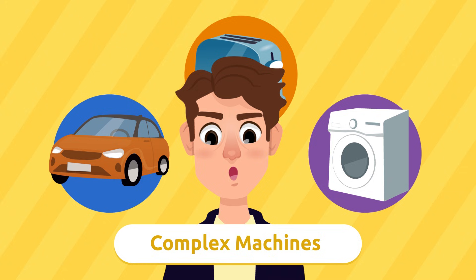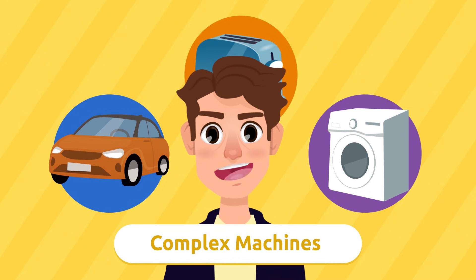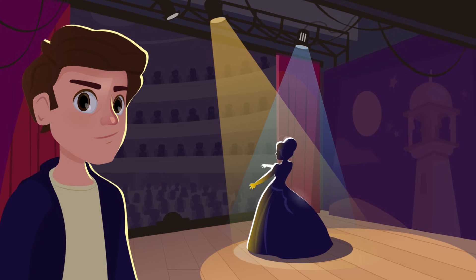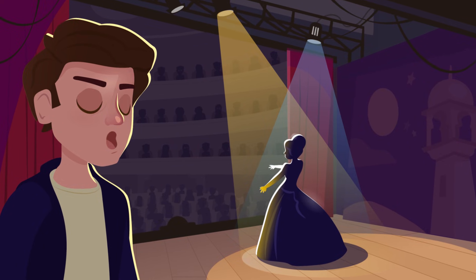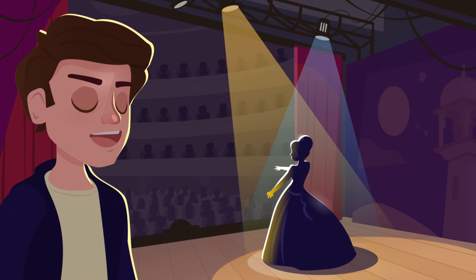Cars, toasters, and washing machines are examples of complex machines. It looks like both simple and complex machines are super useful and important in our lives. Thanks for joining me while we explored machines. Remember: simple or complex, machines make our lives easier. It's show time — I have to go!